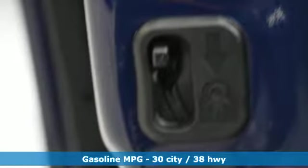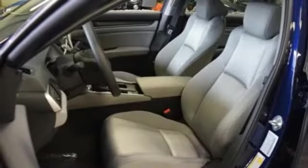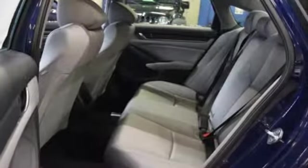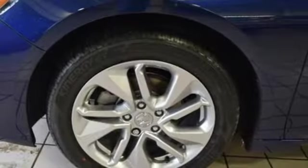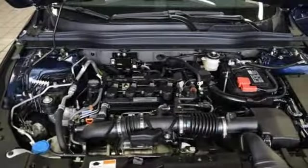And it comes with all the amenities you need: streaming audio, wireless phone connectivity, dual zone climate control, push button start, manual tilting steering column, turbo inline four-cylinder engine, aluminum wheels, gas pressurized shocks, and continuously variable automatic transmission.